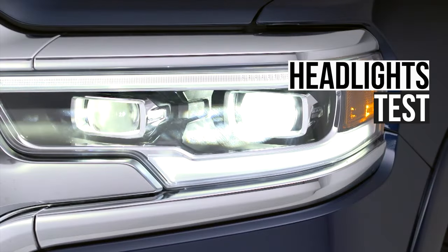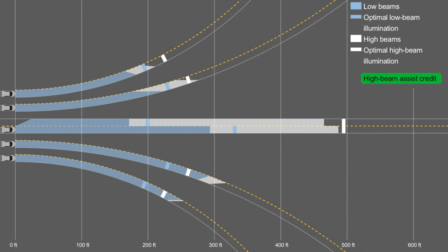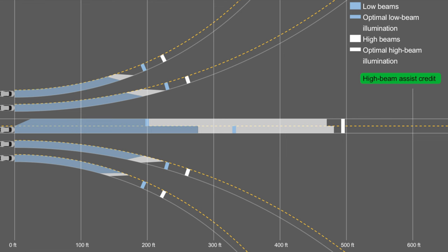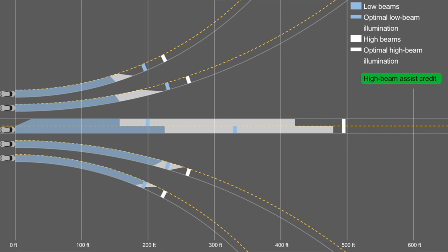Confusingly, the Ram has five headlight variants. Unfortunately, only one of these variants — the LED projectors equipped on the higher-end trims — performs well. Two of the variants are halogen reflectors, and these do okay on the straightaway but fall short in the corners. The final two variants use LED reflectors. These also fall short in the corners, but they also do terribly on the straightaway. Look how shallow these low beams are. These are especially dangerous on unlit highways, as they don't give the driver enough time to respond to road hazards at night.